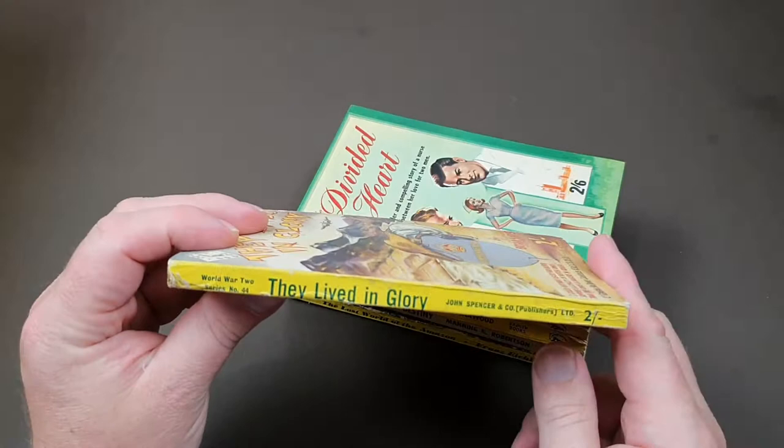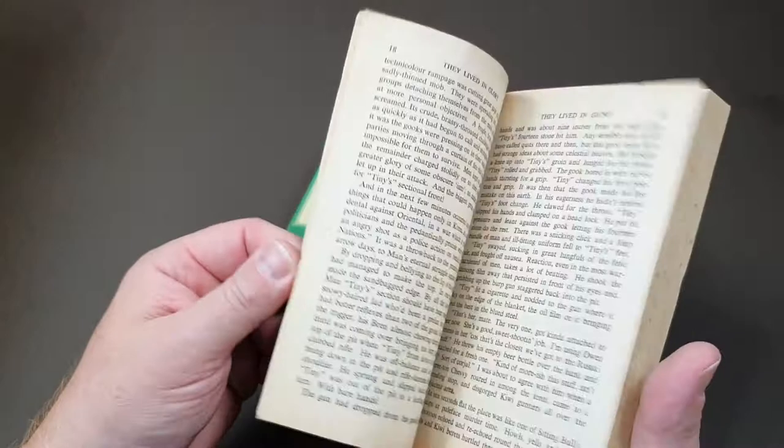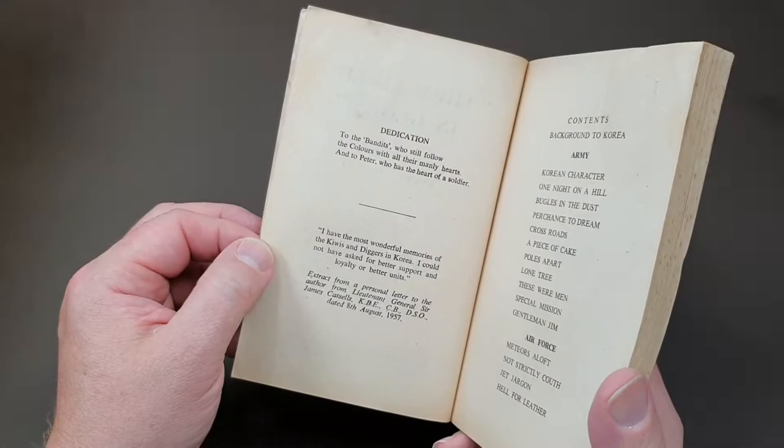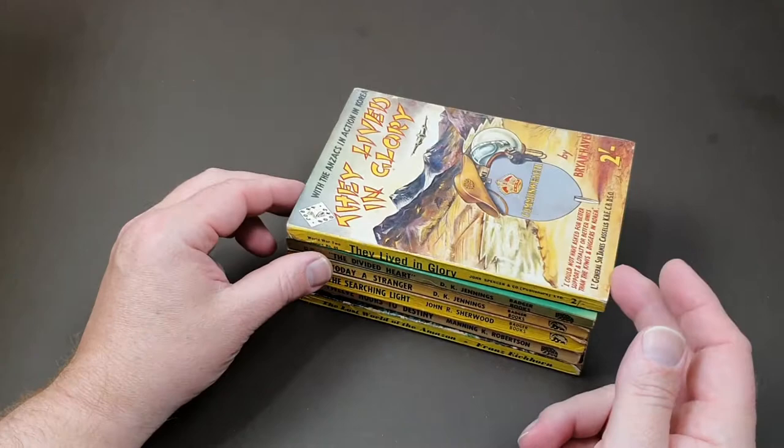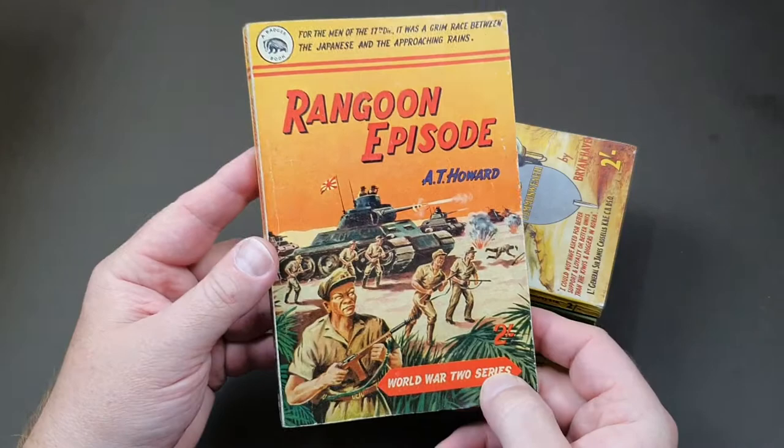This is what I would call a fake Badger book — it's actually a Copper book, but it looks just like the Badger books and you'd easily mistake it. It's even published by John Spencer, but it's part of their World War Two series, number 44. And this one is ever so slightly larger — more of a pulp size. Then we've got another war one which is a genuine Badger book this time, the World War Two series, number 23 — 'Rangoon Episode'.